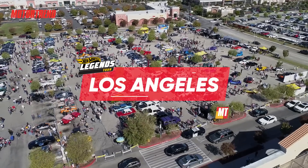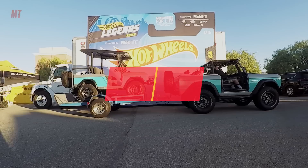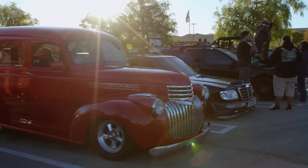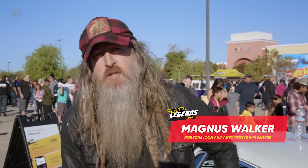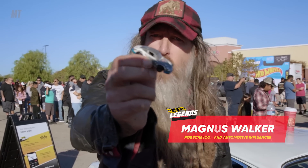Hey guys, I'm Magnus Walker here at the final Hot Wheels Legends Tour in Santa Clarita. This is the last one, so you should be here — because if you win, you go to SEMA, and if you win at SEMA, you get your car made into a Hot Wheels.